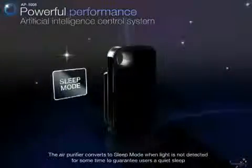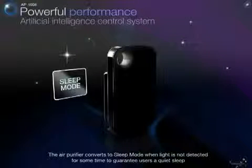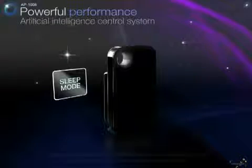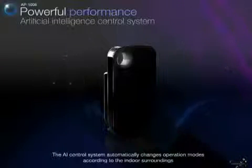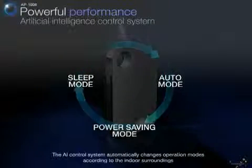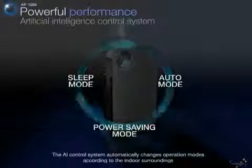When light is not detected, the unit converts to sleep mode to guarantee users a quiet sleep. These three modes can be used effectively with the AI control system, which automatically controls the airflow according to your environment.